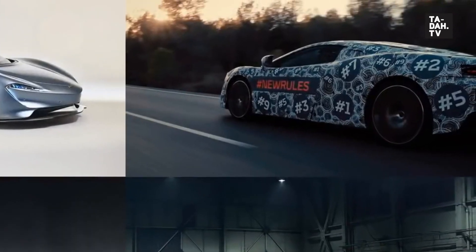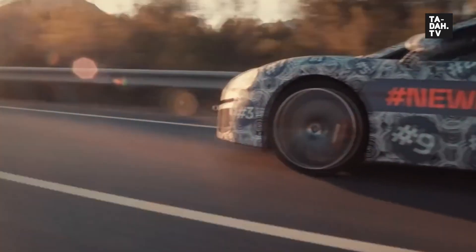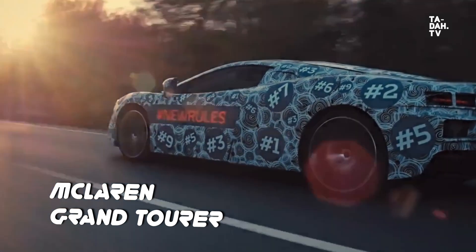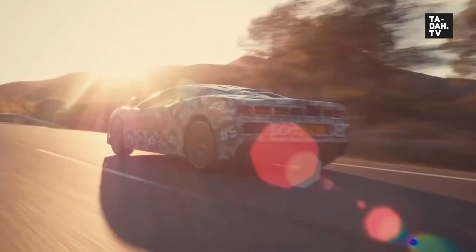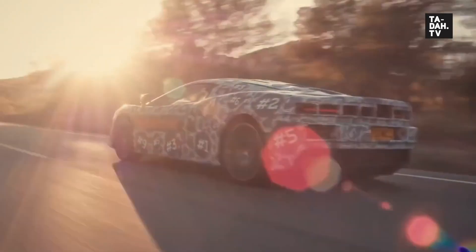McLaren CEO Mike Flewitt dropped a teaser at this year's Geneva Motor Show about a new car model to be launched based on customer feedback. This Grand Tour is going to be a more road-trip-friendly car than the 570 GT, combining competition levels of performance with continent-crossing capability, wrapped in a beautiful lightweight body. Looking good — I want some.